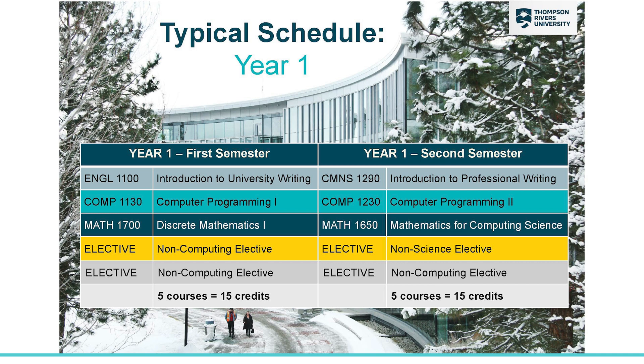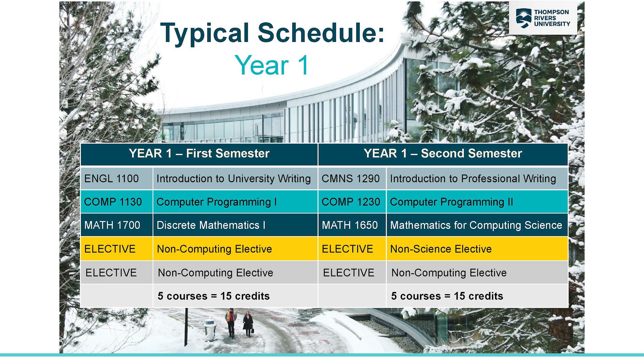You also see electives. Computing Science has some different electives that come from different categories. Non-computing electives are any course other than Computing Science, and non-science elective courses are anything outside of science. We have it set up for five courses per semester to keep you on track to graduate in four years. But if you'd like to take less than five per semester, I suggest putting off those electives.